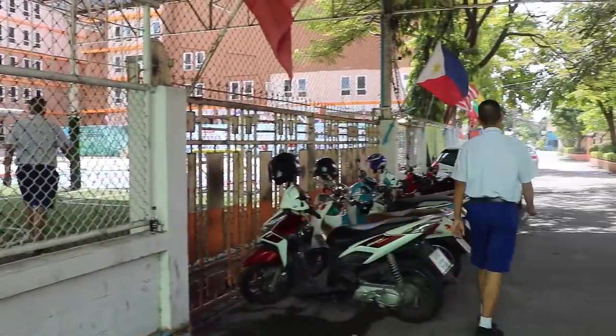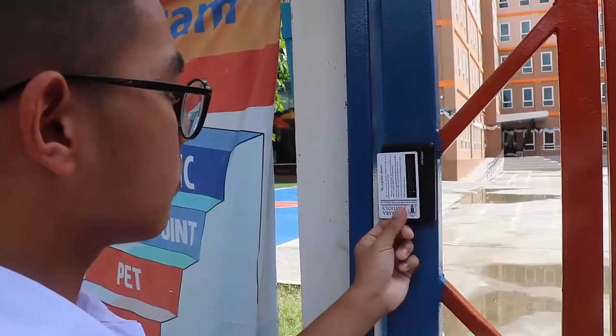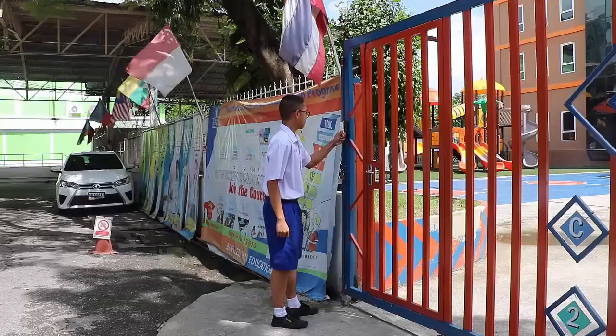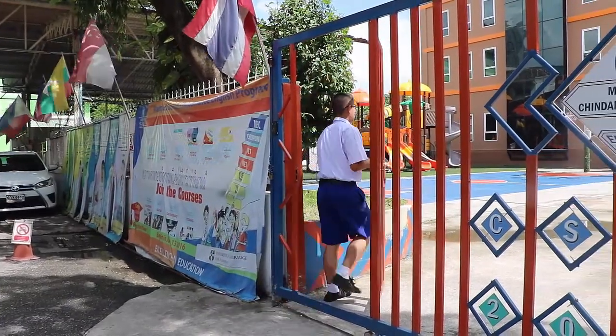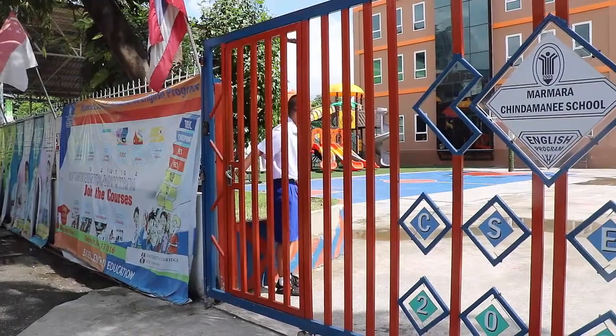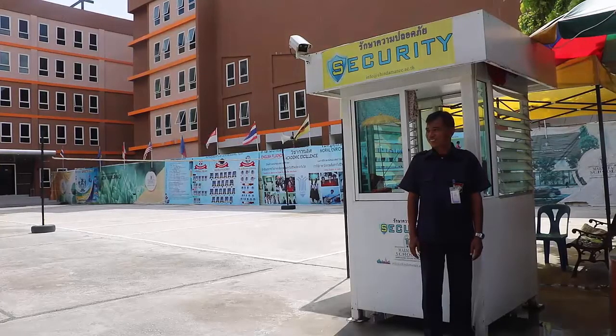Sometimes if students forget to bring their own ID card, they try to borrow other students' ID cards. There are a lot of students trying to abuse ID cards used in this way. Generally, security guards let students get in if they have any ID card. It is one of the important security problems in school.